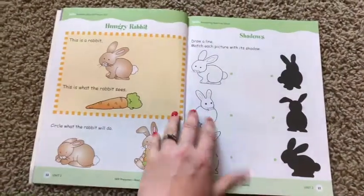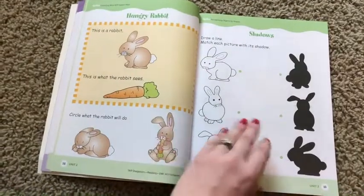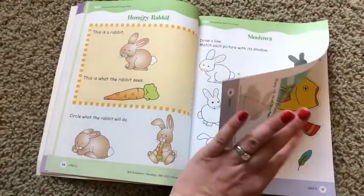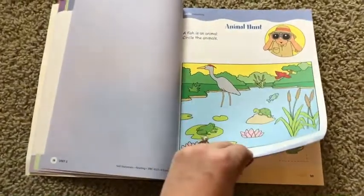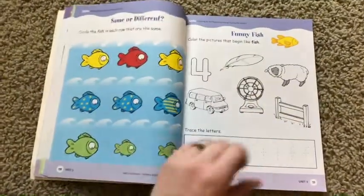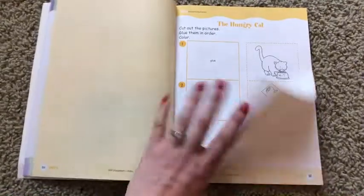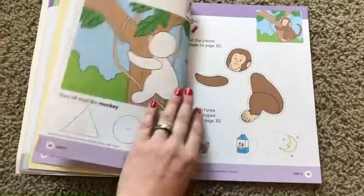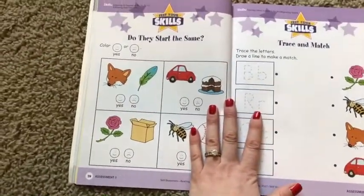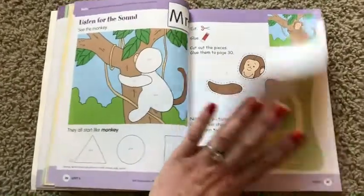Here's letter R. It's the same kind of activities — here's some shadows, this is a rabbit, this is what the rabbit sees. Then we're moving on to letter F. All of the pages are similar in their activity types, but they're super duper cute. Love the colors. And here's a skills page — kind of a practice test type thing to see where your student's at.